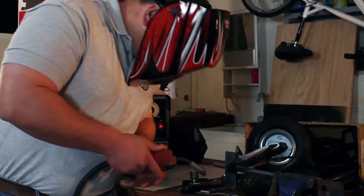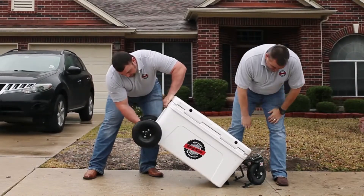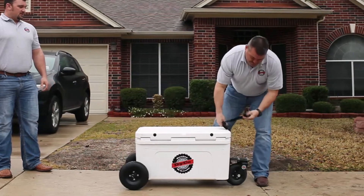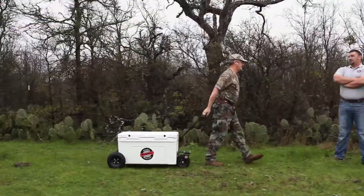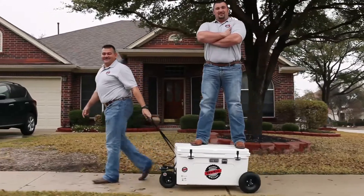We're two normal guys just like you, who wanted to make the best cooler wheels possible. So we did. Daiko Cooler Wheels go anywhere. There are Daiko Cooler Wheels for every Yeti. These Daiko Cooler Wheels feel strong. Daiko Cooler Wheels are manufactured with cold rolled steel, so yes, they're that strong.